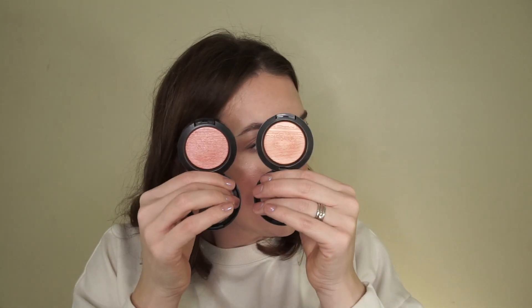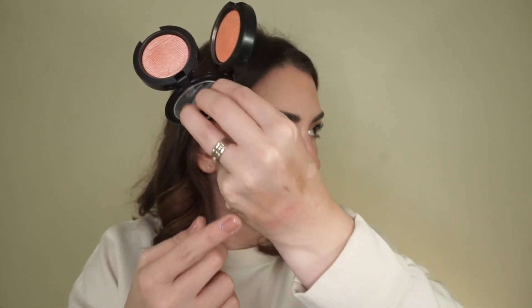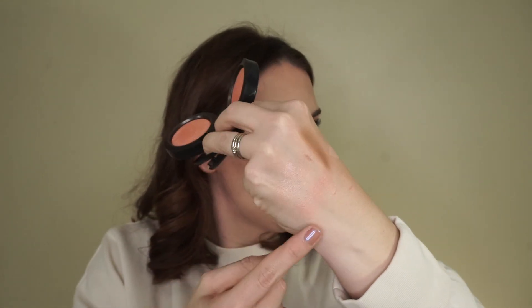I use both in the same way, so let me swatch them. I'm going to keep the more orange one because the way it sheers out, I think I would use it more. And then this is the other one — it's got a little bit more color. Go ahead and pass that on.